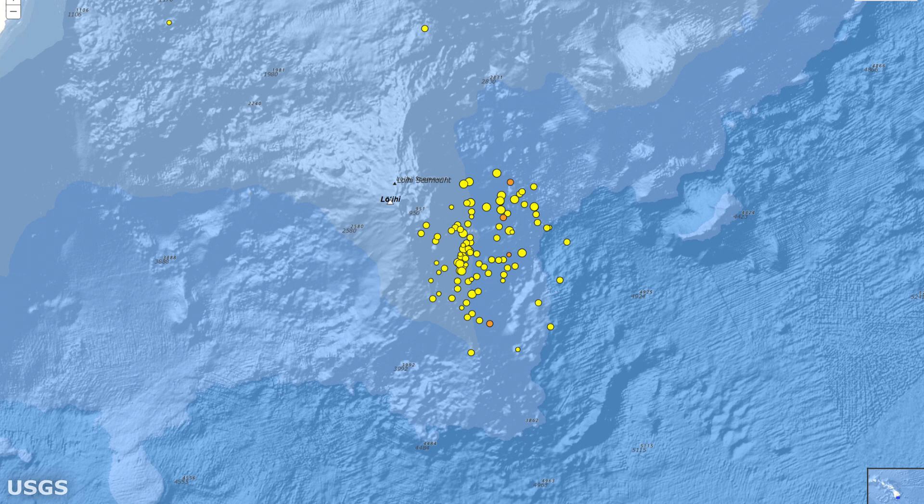However, even as the multitude of quakes has diminished in intensity, if they start to become more shallow, it could lead to a potential submarine eruption. That is what transpired in 1996 during a similar swarm of earthquakes located at Loihi volcano.